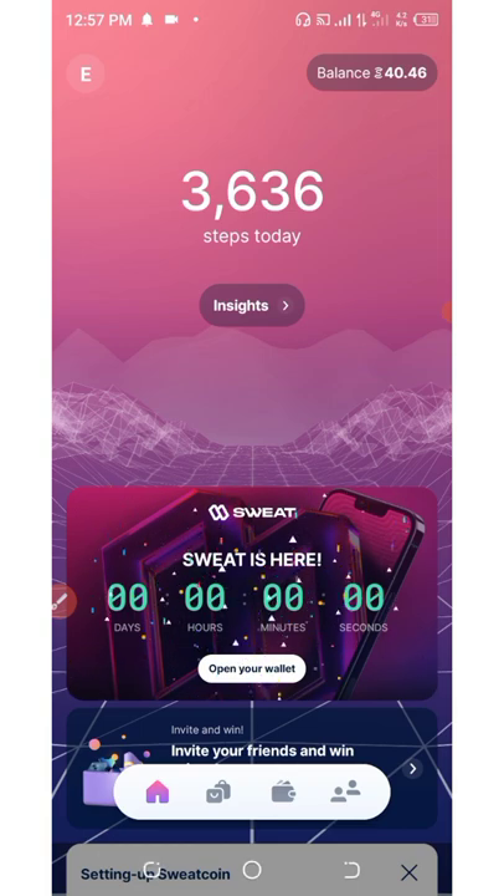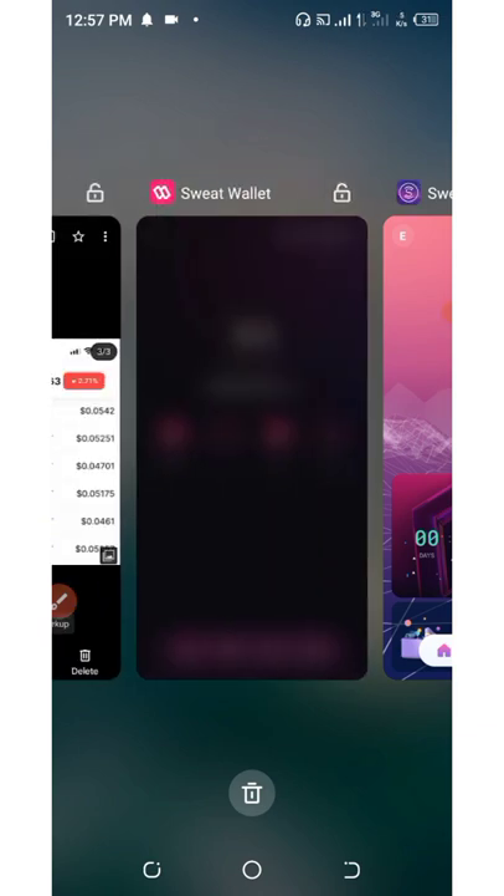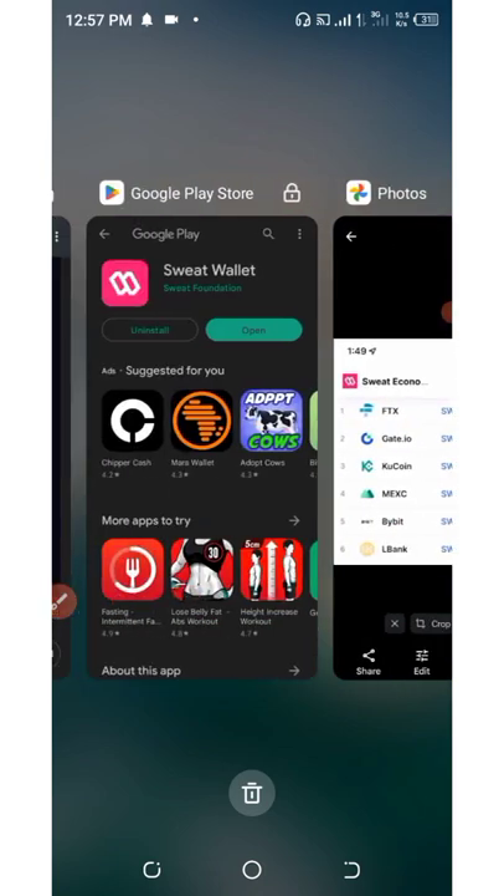That is just how to create a wallet and withdraw your steps into your main wallet. If you liked this video, give it a thumbs up and don't forget to subscribe for more updates. See you in the next one - goodbye for now!